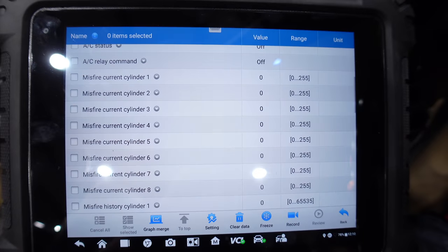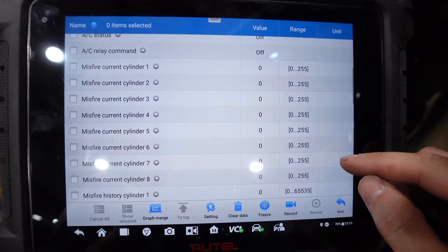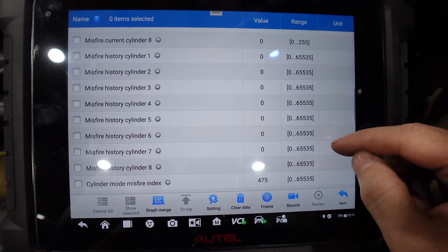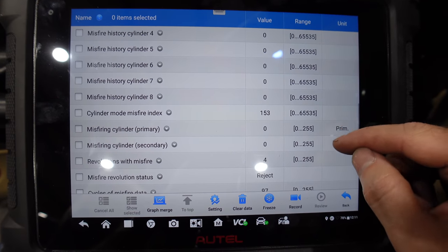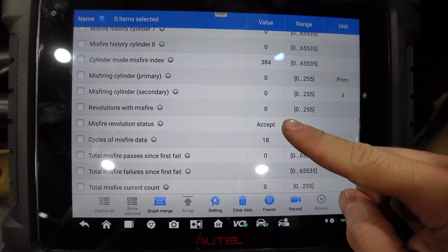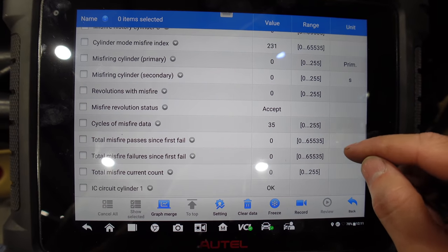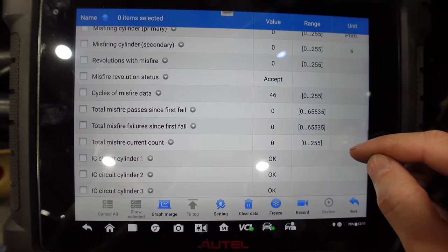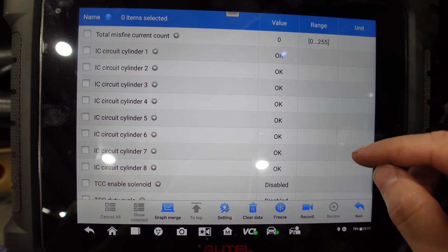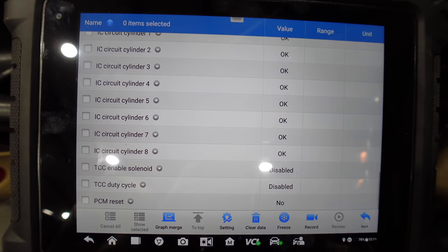I've got a new sensor, but first — from the last video where we did all that misfire troubleshooting — take a look at the misfire data we should have been looking at. There's a whole page in the Autel dedicated to troubleshooting misfires and it's incredible. There's misfire counts, misfire history, and it shows the cycles of collecting misfire data, how many revolutions had misfires. It checks the coils. Wow, go Autel.